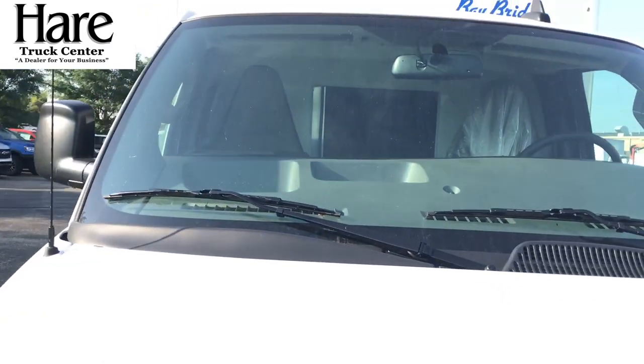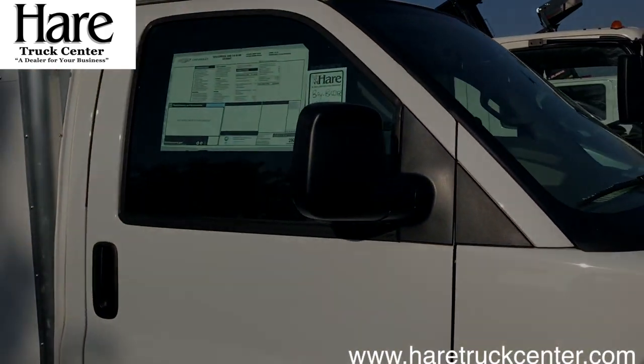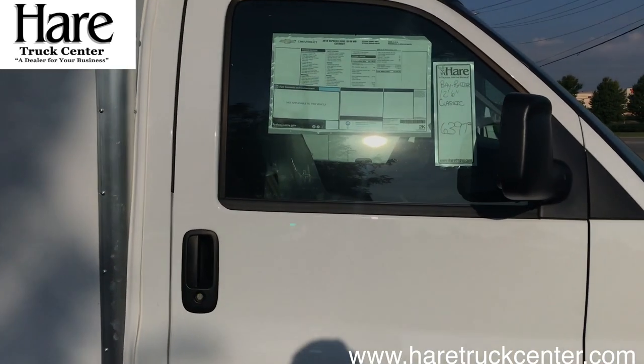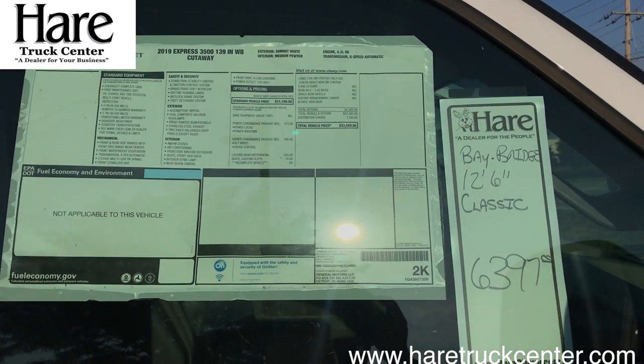This is a great vehicle for anyone who needs to move and secure equipment that they're moving, transporting to and from the job site, or if they're a delivery company — it's easy access to this vehicle.